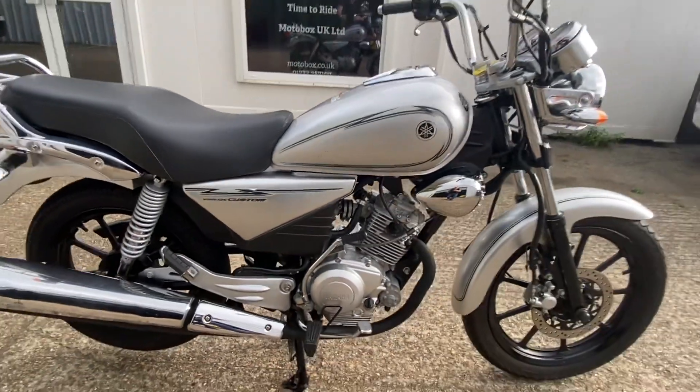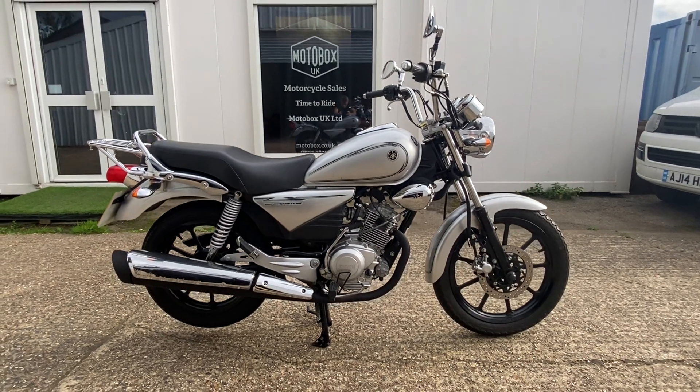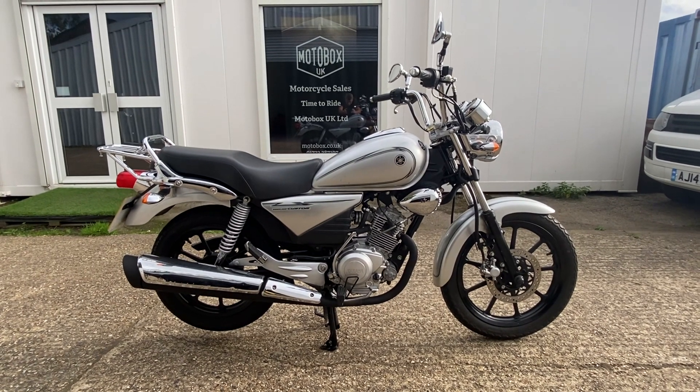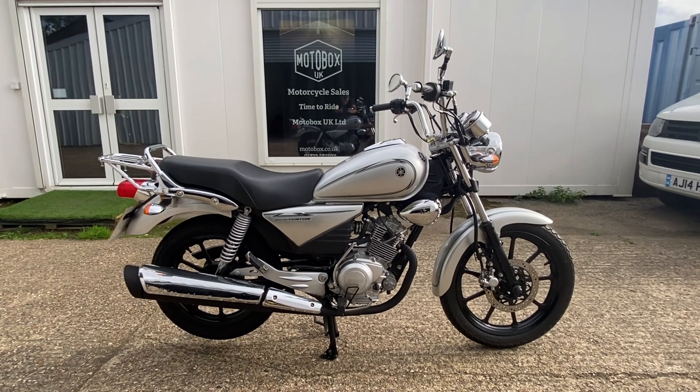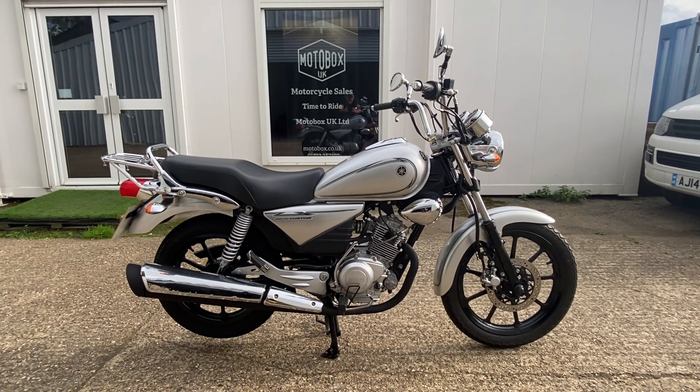So there we go — a Yamaha YBR 125 Custom, 2013, on a 13 plate. It's only a two-owner bike with just over 2,100 miles, and it's available now.